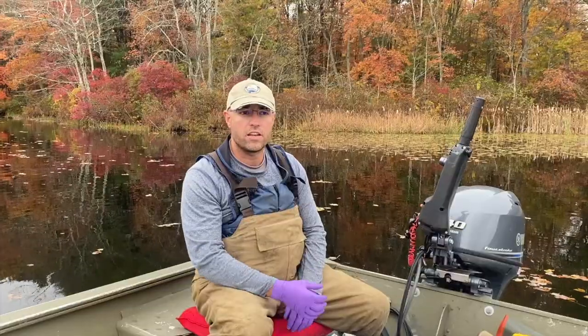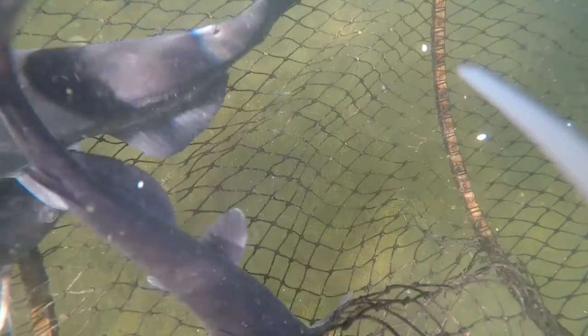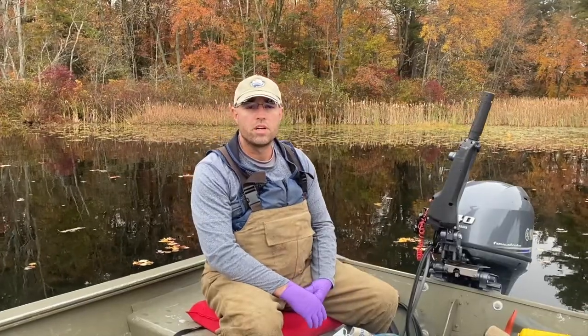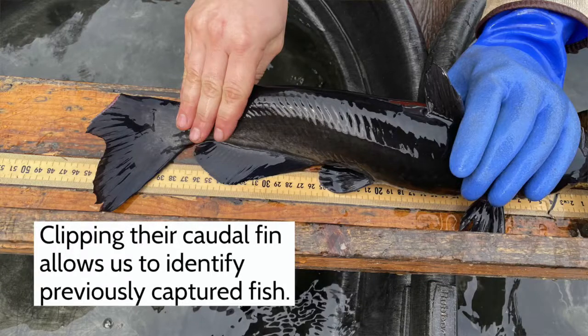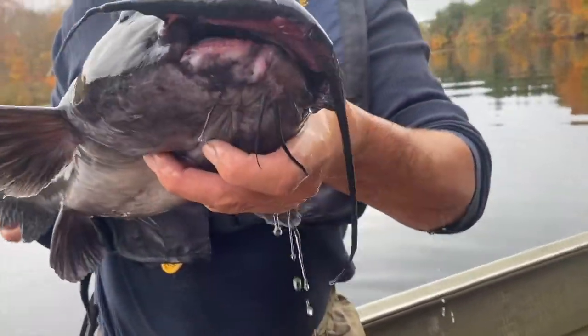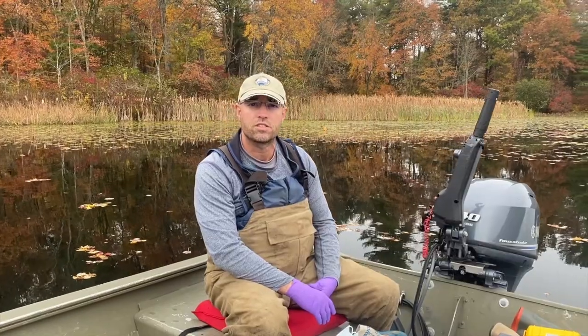We catch channel catfish specifically, but we also get some bycatch like sunfish, bass, chain pickerel, and bullheads. We come out every other day to collect those fish, measure them up, and give them a little fin clip. Each time we come back we look to see if any of those fish have fin clips. Once we're done sampling, we go back to our office, perform some statistics, and get a population estimate for how big the channel catfish population is in the lake.